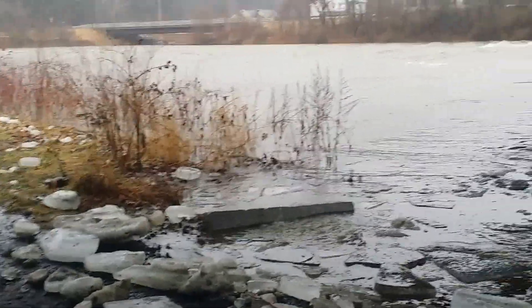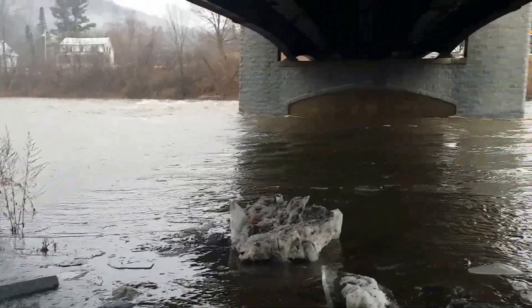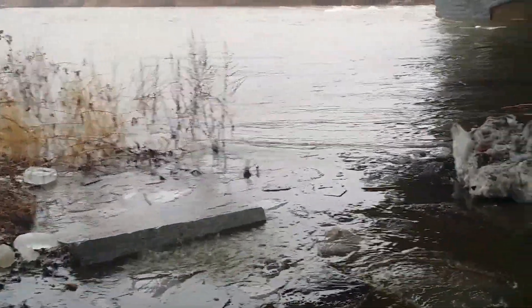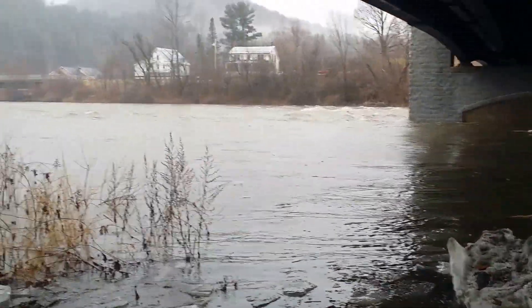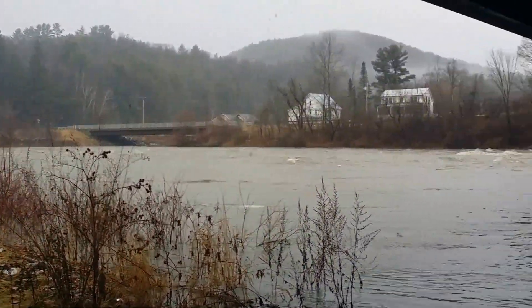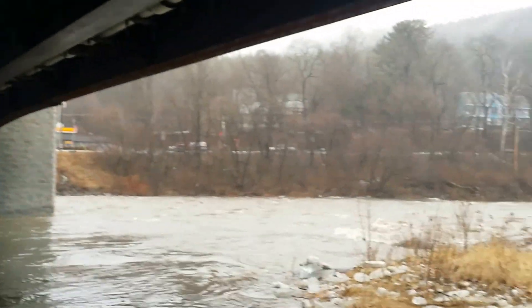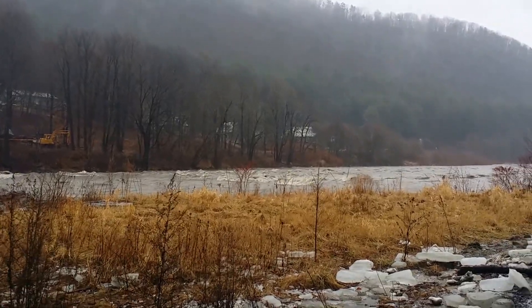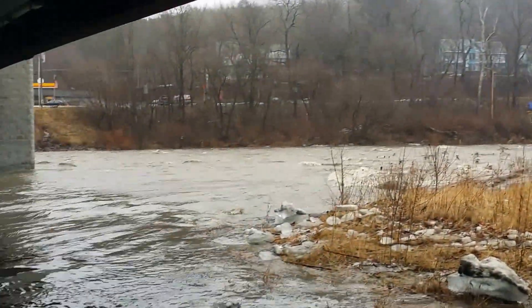Here we are down underneath the bridge in South Royalton looking at the water levels again — very high, moving quickly and rapidly. A good bit of rain is falling. You can see the rapids over there; pretty intense right now.